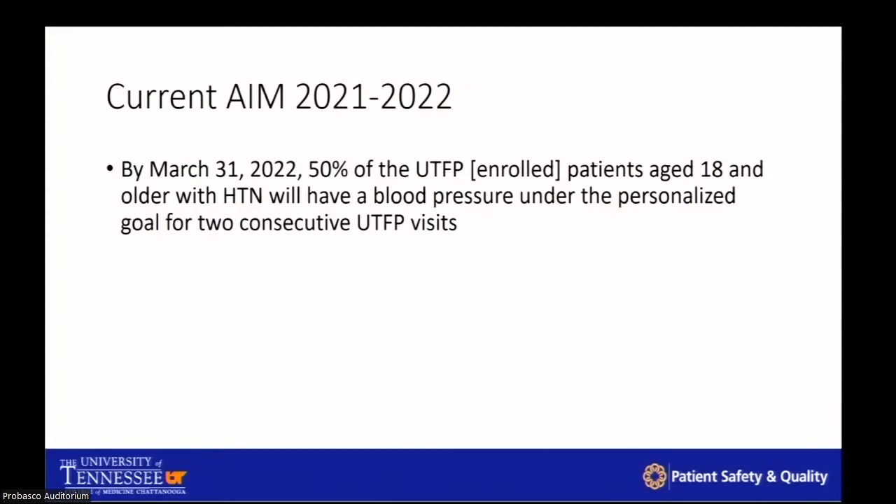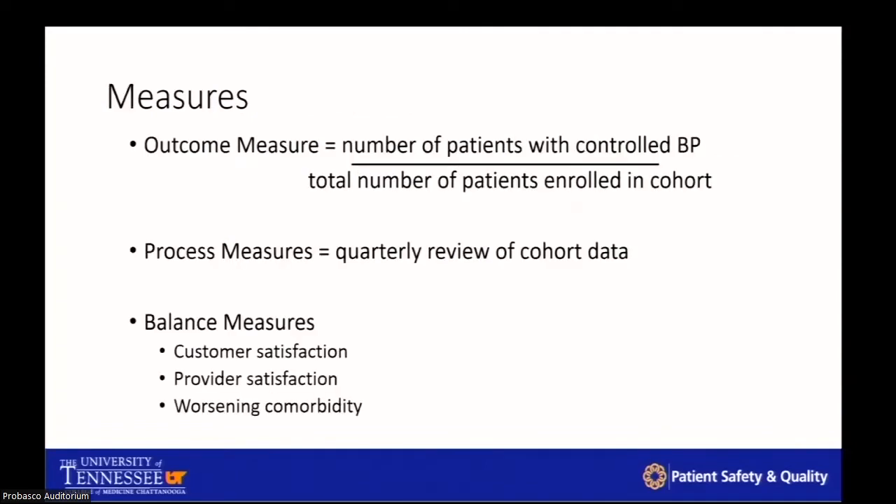We came up with our aim statement: by March 31st of this year, 50% of the patients enrolled in our trial would be controlled to their goal blood pressure at two consecutive visits. Our outcome measure was simple — number of patients with controlled blood pressure over total number in each cohort. Process measures included quarterly data review. Balancing measures included how our focus on hypertension was affecting patient satisfaction, physician satisfaction, and whether we were inadvertently worsening other comorbidities.